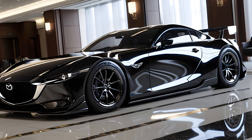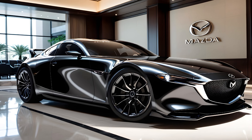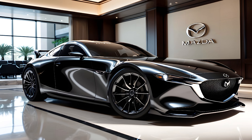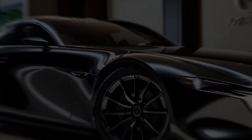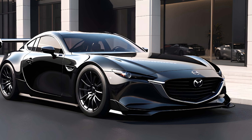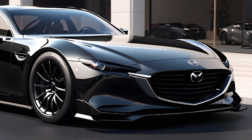The RX9 is smart, not just good-looking. It's expected to feature a 48-volt mild-hybrid system, enhancing its environmental performance without sacrificing the joy of driving. The eSky Active G 48-volt system, with its 8-speed automatic and unique multi-plate clutch setup, represents Mazda's forward-thinking approach to automotive engineering.